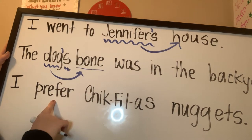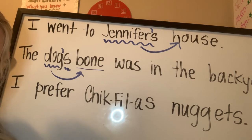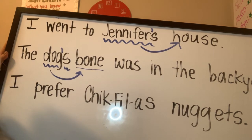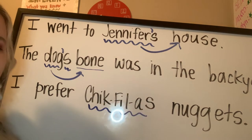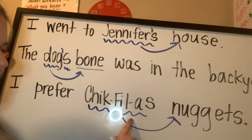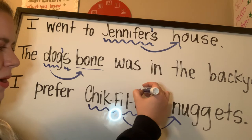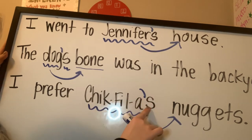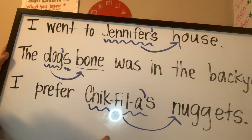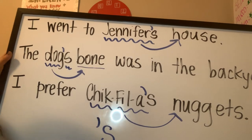Last sentence: I prefer Chick-fil-A's nuggets. Who has something? Chick-fil-A has something. What does Chick-fil-A have? Nuggets. The nuggets belong to Chick-fil-A. So what should Chick-fil-A's add to make it a possessive noun? An apostrophe. I prefer Chick-fil-A apostrophe S nuggets — Chick-fil-A's nuggets. These are possessive nouns. We use an apostrophe plus an S to show that the noun owns something, that it has something.